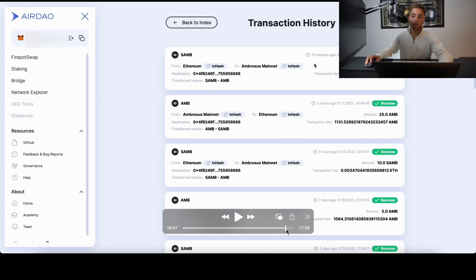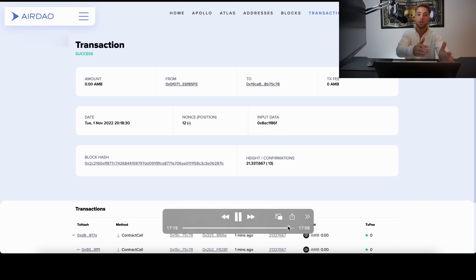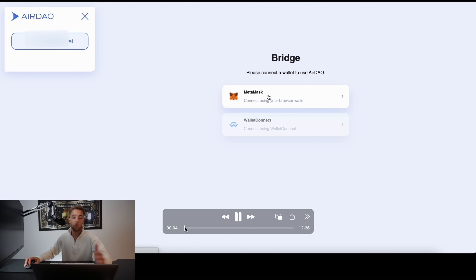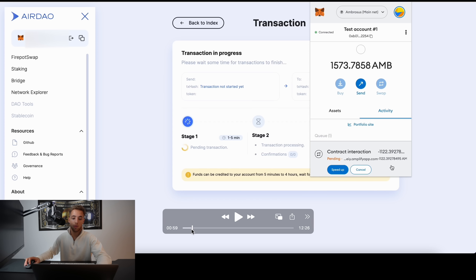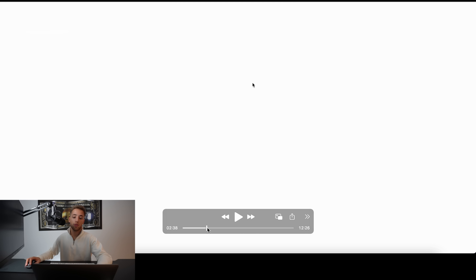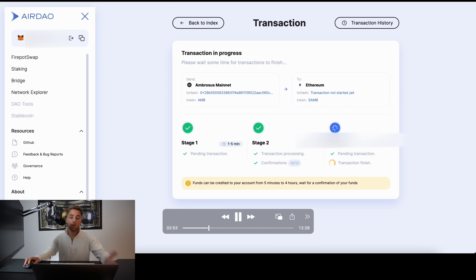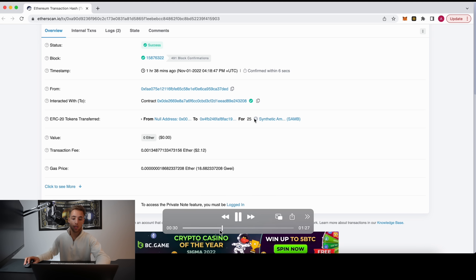Everything completes successfully. That's how the bridge works from Ethereum to Ambrosus network. You can also go the other direction — from AMB to ETH — by switching from Ambrosus mainnet to Ethereum, entering the amount, approving with your wallet, and completing the three stages. The transaction shows success, which you can also verify on Etherscan.